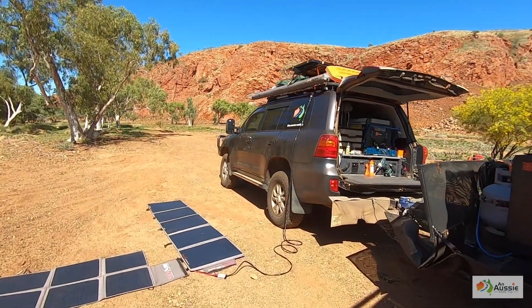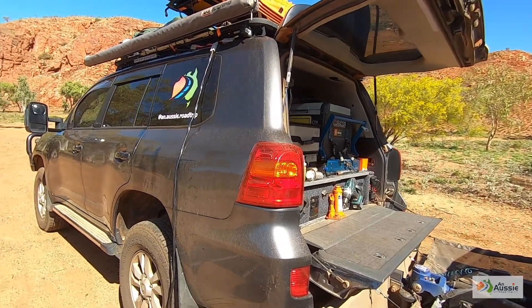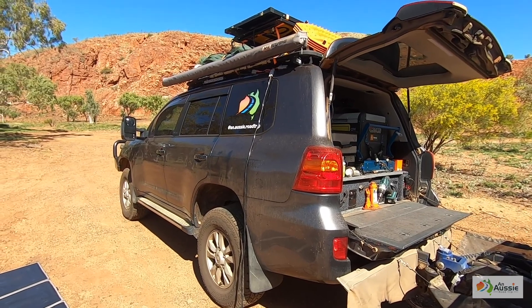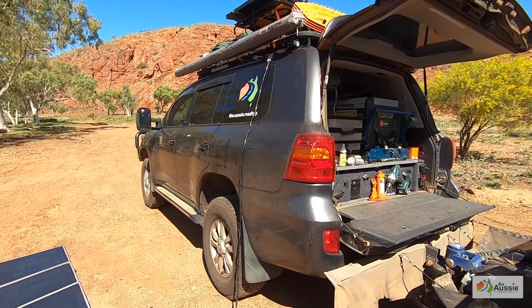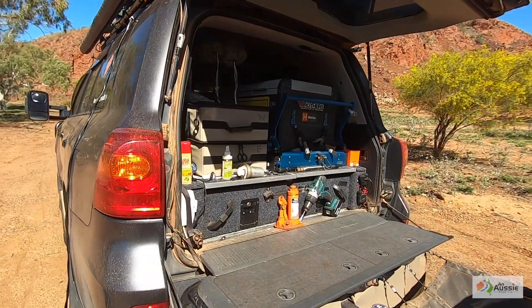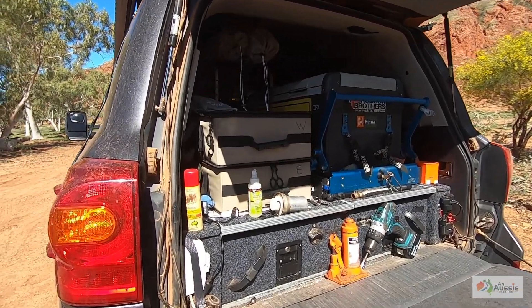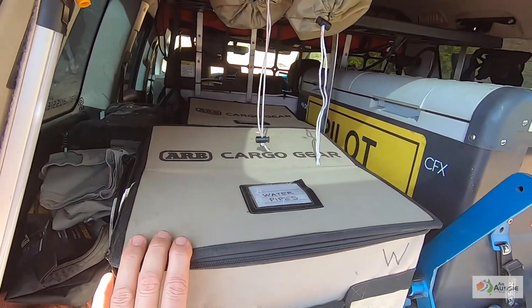Let's go and have a look at the car. We pull this heavy old girl with a Toyota Land Cruiser 200 series — she's a 2014 GXL model and we've had a Level 2 stage GVM upgrade. We've got the usual fridge freezer in there. These are ARB cargo boxes, which are really good — I keep all sorts of stuff in these.